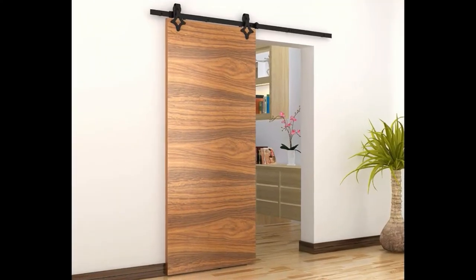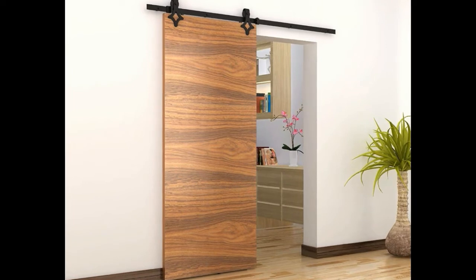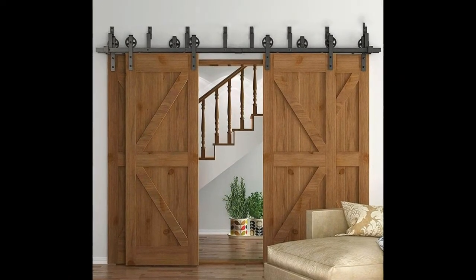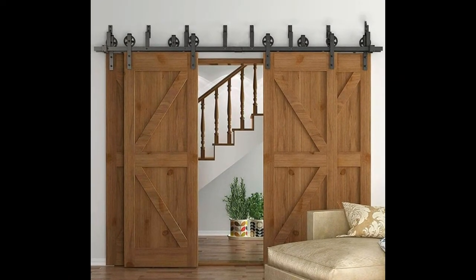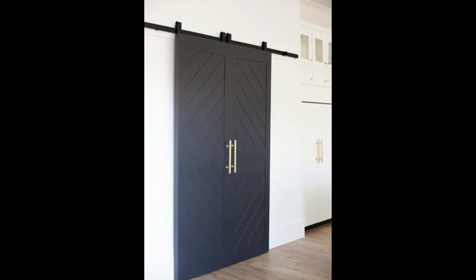Sometimes you don't need a traditional door. You don't have room for one to swing out. You may not even have the right size frame for a single door either. There are a lot of places in a house where you would love nothing more than to have a door, but it just doesn't seem like a practical idea. However, there are other alternatives that can look just as stylish and be perfectly functional for your needs.